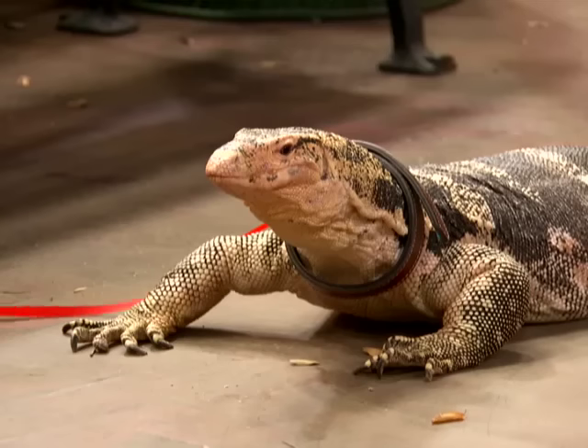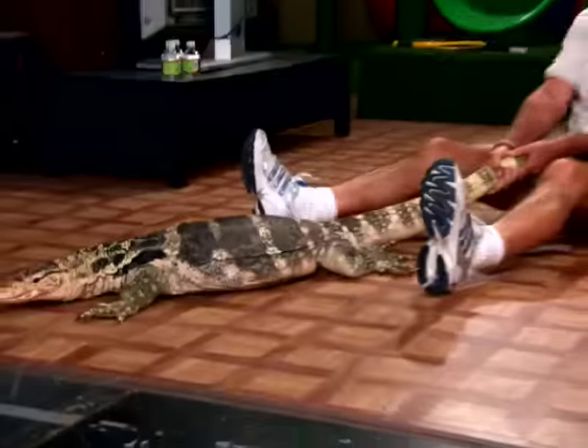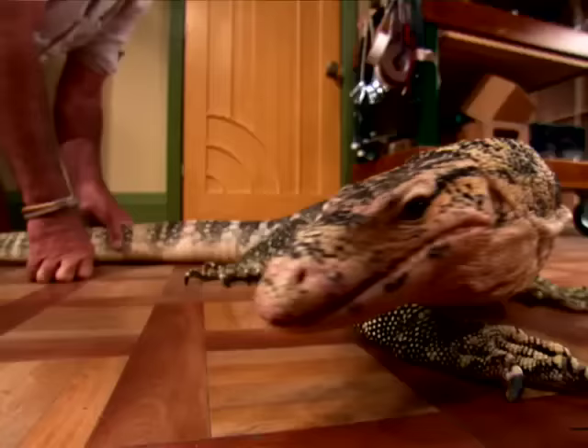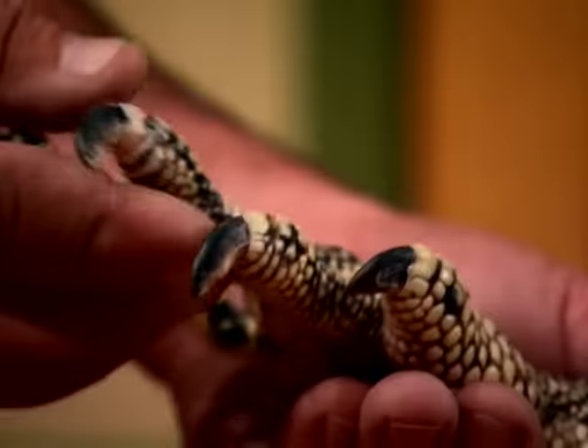Look how happy he is! His tail is actually almost a little bit longer than his body, so he's seven feet long. And he's got this tremendous tongue, which he smells with. It's a forked tongue — look at that size of the hand. It's fantastic.